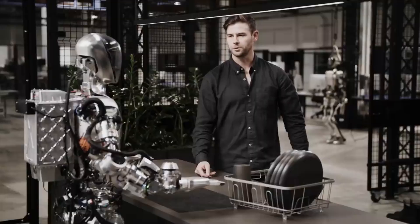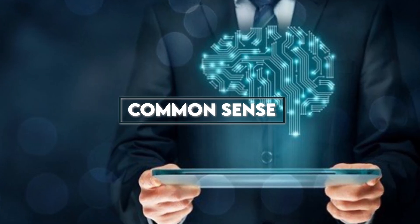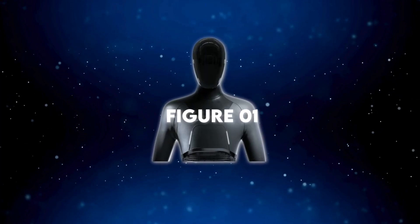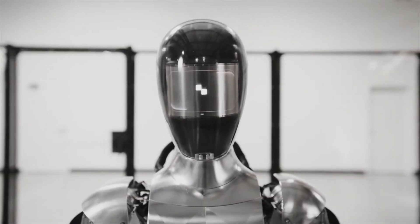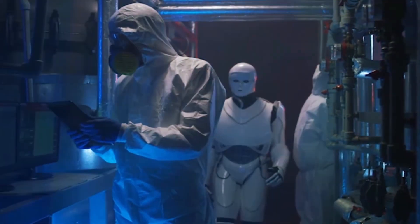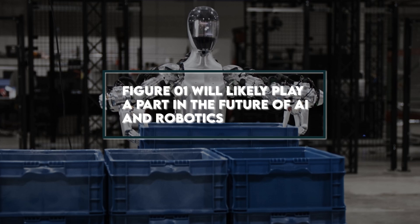Real-time processing: when given an instruction, as seen in the video, Figure One pauses for a few seconds, analyzes its surroundings, and then takes action. Common sense: part of what makes us human is making informed guesses, and it seems that Figure One is also able to do this — it is the most impressive attribute of a robot. A robot with common sense has never been done. Figure One is clearly packed with unprecedented capabilities. From performing complex tasks to explaining the thought process behind its decisions, Figure One will likely play a part in the future of AI and robotics.